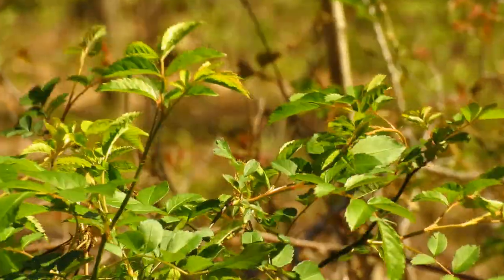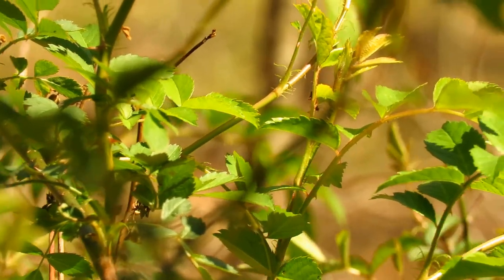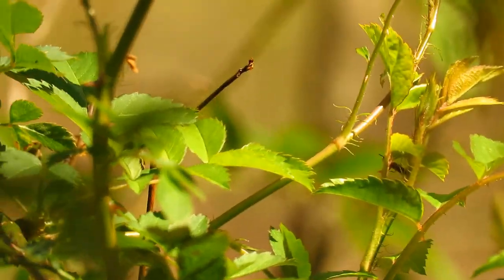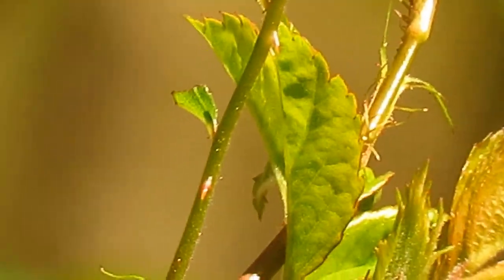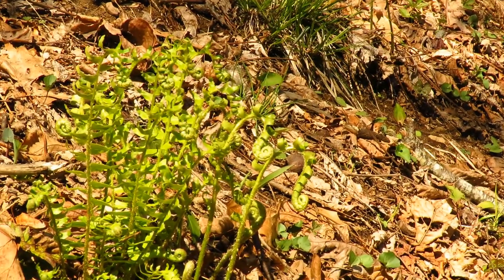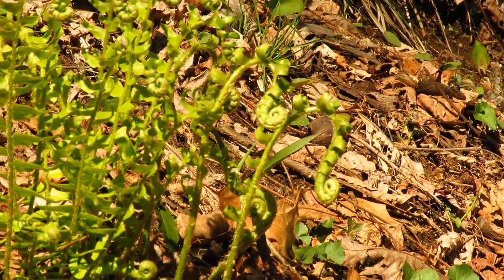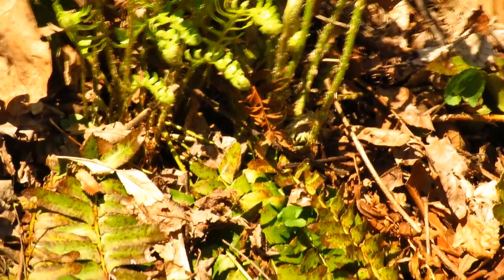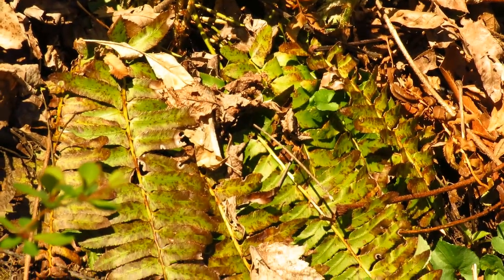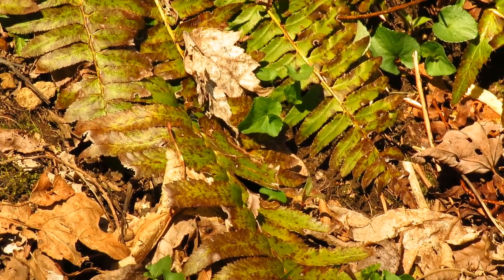Here's another invasive — this is multiflora rose. You can tell multiflora rose by these eyelash-like extensions on the petioles. Here we've got some nice fiddleheads on Christmas fern. You can tell Christmas fern because it's one of those evergreen ferns that keeps its leaves through the winter — those are the old leaves from last year.